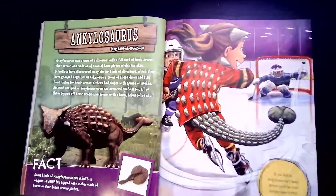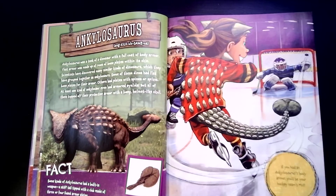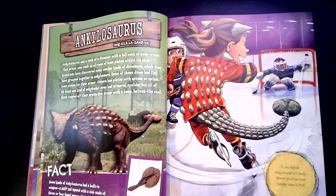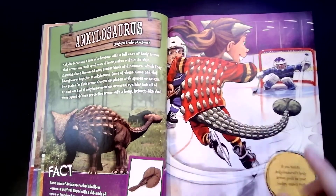Ankylosaurus was a tank of a dinosaur with a full coat of body armor. That armor was made up of rows of bone plates within its skin. Scientists have discovered many similar kinds of dinosaurs, which they have grouped together as ankylosaurus. Some of these dinos had flat bone plates for their armor; others had plates with spines or spikes. At least one kind of ankylosaur even had armor eyelids. But all of them topped off their protective armor with a bony, helmet-like skull. If you had an ankylosaurus' body armor, you'd be your hockey team's MVP — you could slam into things playing hockey or football and it wouldn't hurt, because your body would be covered by armor.